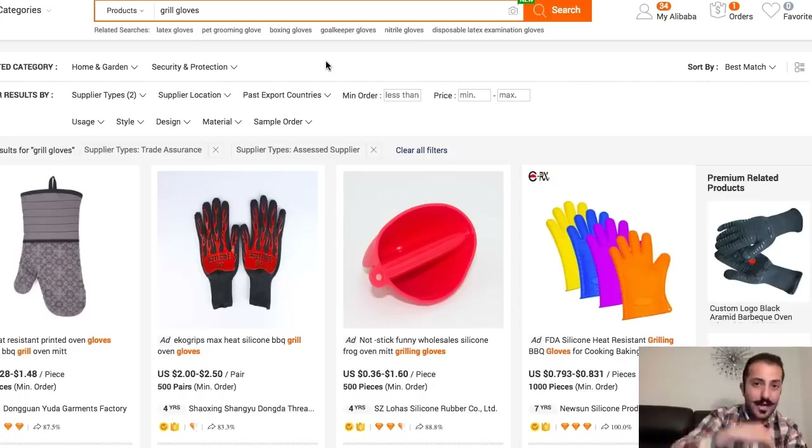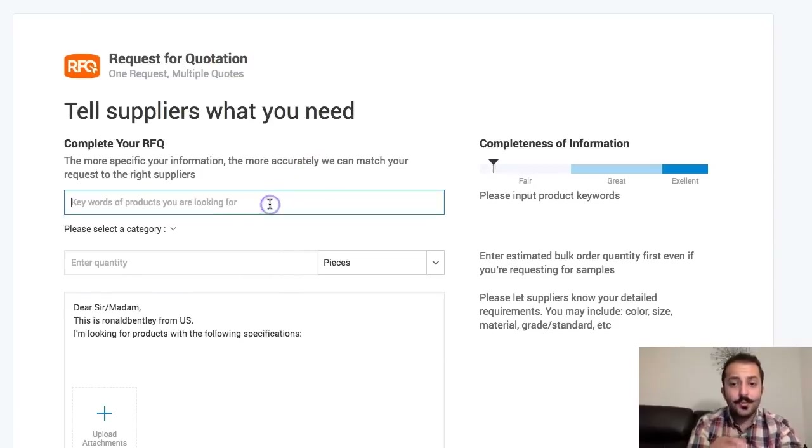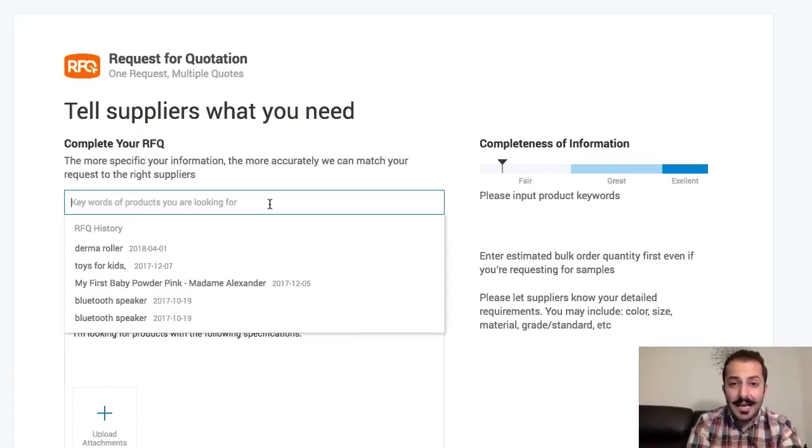Instead of going and selecting each supplier one by one, you can submit a form to Alibaba and they will actually send it out to all the suppliers they think will fit your criteria — and those suppliers will contact you. Here's what you do: go to MyAlibaba and click Submit RFQ. It'll take you to a form where you just fill out exactly what kind of product you're looking for, any specific specifications or details — like grill gloves bundled with a spatula and tongs. Once you click submit, Alibaba sends it out to matching suppliers, which automatically vets a lot of suppliers and saves you a lot of time and energy.